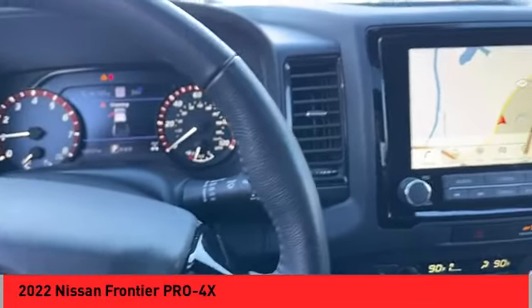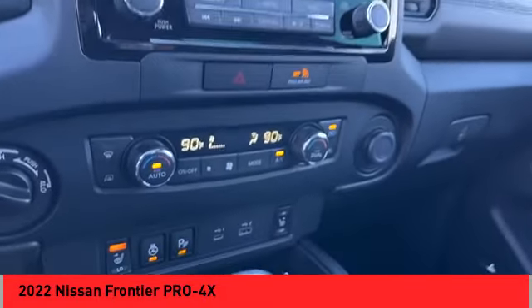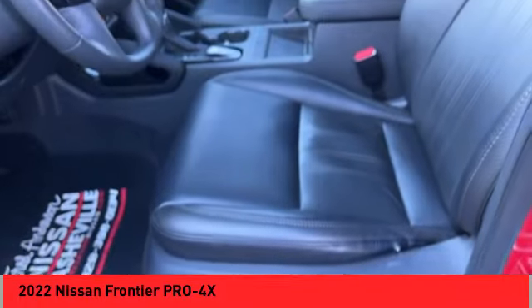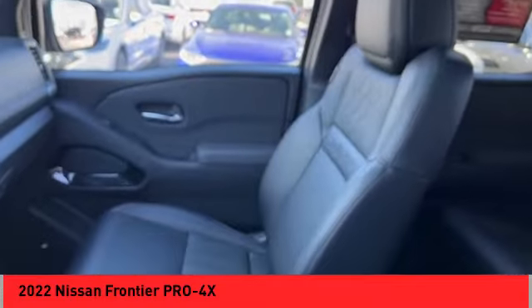Power brakes, braking assist, voice-activated navigation system, rear view camera, driver attention alert system. Take this vehicle for a spin and see why so many shoppers are now proud owners.